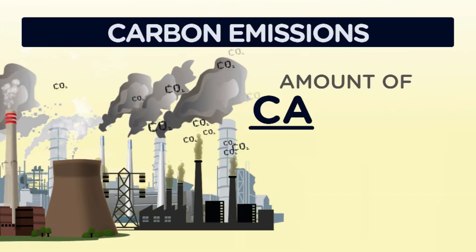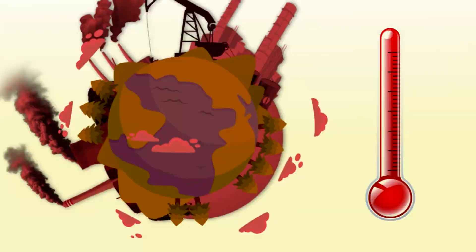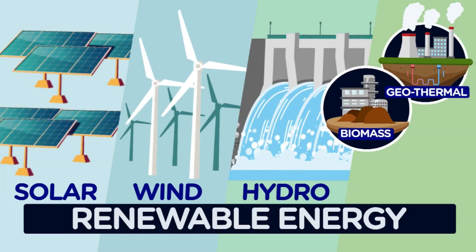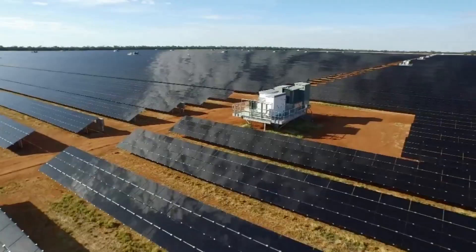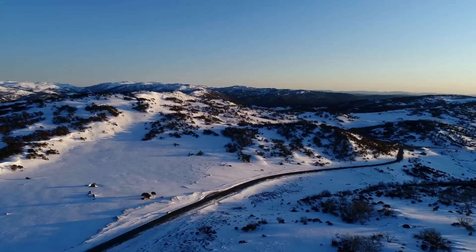When you hear people talking about carbon emissions, they're really talking about how much carbon dioxide gas is being produced. Carbon dioxide is the main gas contributing to global warming and man-made climate change. Renewable energy is produced from natural resources that replenish quickly and never run out. The main forms are solar, wind and hydro. Others include geothermal, biomass and ocean energy. Renewable energy makes up less than a quarter of the world's electricity production, but it's the fastest growing. In Australia, renewables contribute 19% of our electricity. Renewable energy sources don't directly produce any carbon emissions, which makes them much better for the environment and means they can help combat climate change.